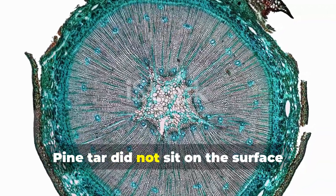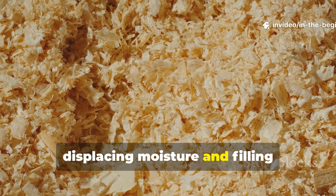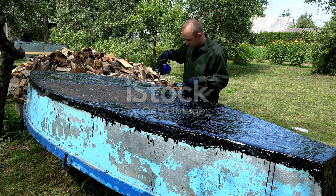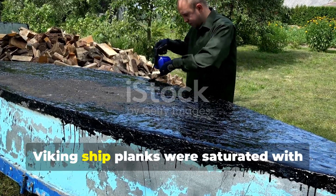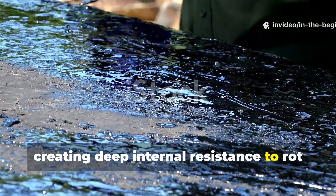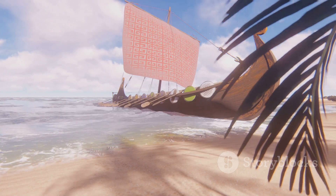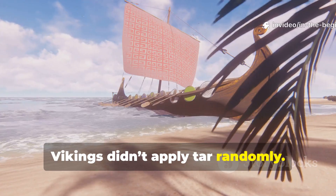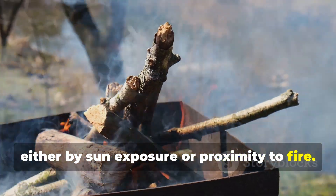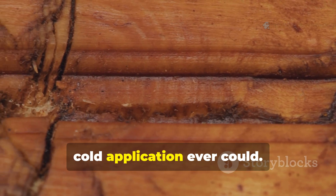Pine tar did not sit on the surface like modern sealants. It soaked into the wood's fibers, displacing moisture and filling microscopic pathways that water and fungi rely on. Viking ship planks were saturated with it repeatedly — not once — creating deep internal resistance to rot rather than surface level protection. Wood was warmed before treatment, either by sun exposure or proximity to fire. Heat opened the wood's pores, allowing tar to penetrate far deeper than cold application ever could.